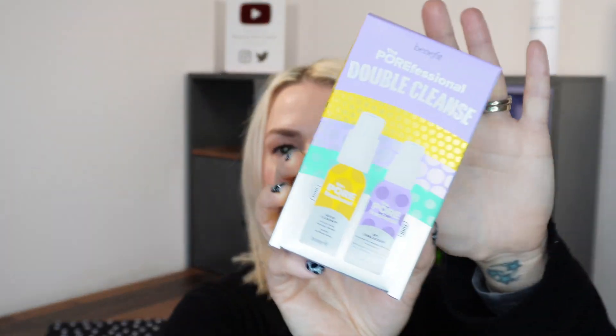The next thing is a new range that Benefit has just launched — it's a new skincare range called the Porefessional. Benefit have done skincare before, but they've just produced this whole new range. I've got the double cleansing duo because I love cleansers — they're one of my favourite products — and this looks really interesting. I was really excited to get it and play around with it.